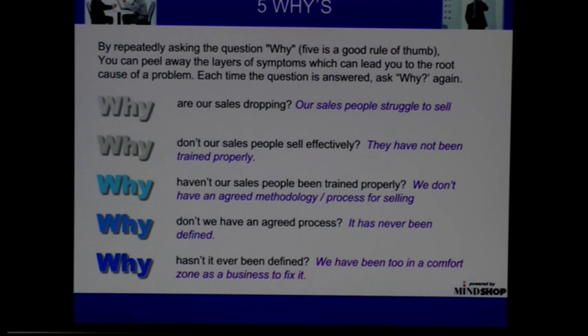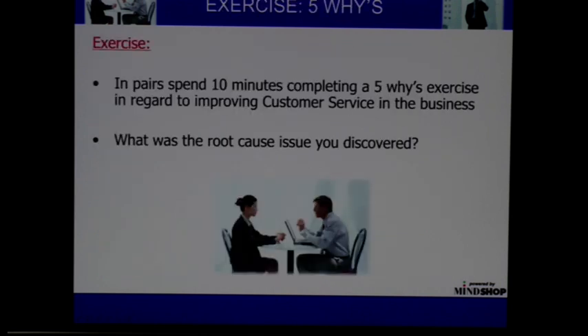I also talked about getting to the core issue — the core problem. A very good tool for doing that is looking at the five whys — asking why five times. And you can drill down to the real cause of the issue.